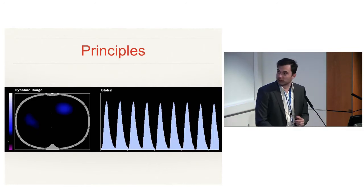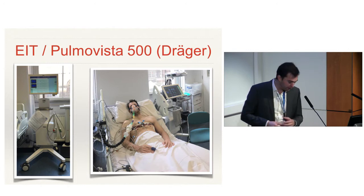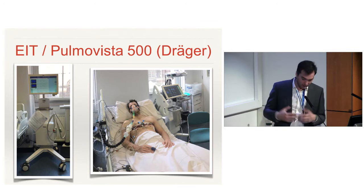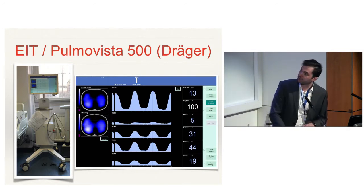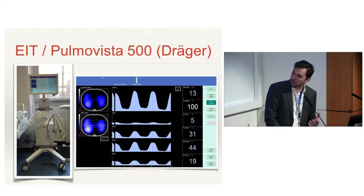How does it work in clinical practice? This is the machine — it weighs around 60 kilos, so it's transportable but not portable. The device is connected through a wire to the patient, with an electrical belt measuring lung impedance in real time. You can see directly on the screen the waveform and distribution of ventilation. You get very nice pictures, and obviously we all love nice pictures, but then you have to look a little more into the details.